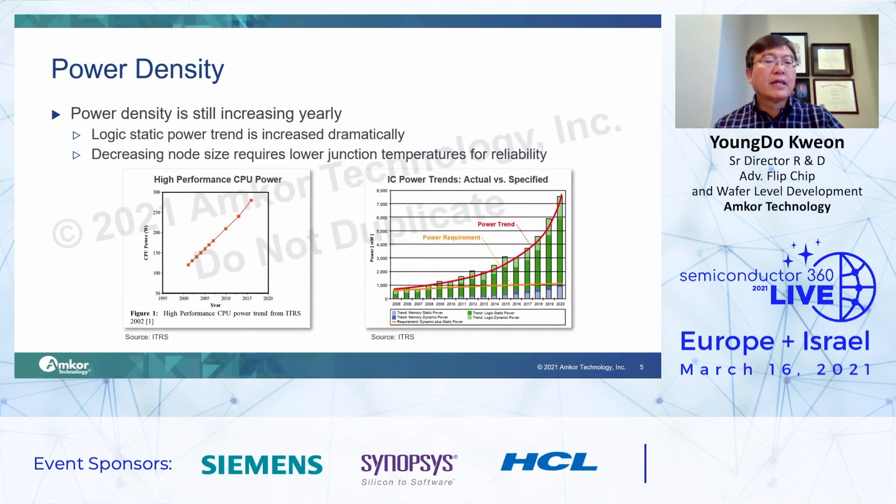Also, power density is another trend of semiconductor devices that must be considered. Junction temperature is important to operate semiconductor devices reliably. The power trend is outpacing the power requirement — especially the logic static power trend is increasing dramatically. So the concern is how to keep junction temperature low for reliable semiconductor device operation.